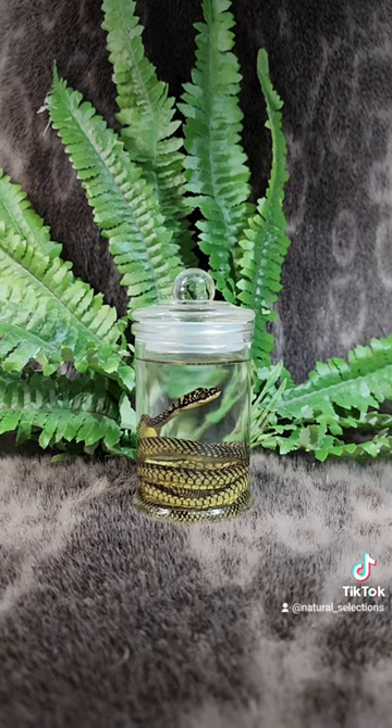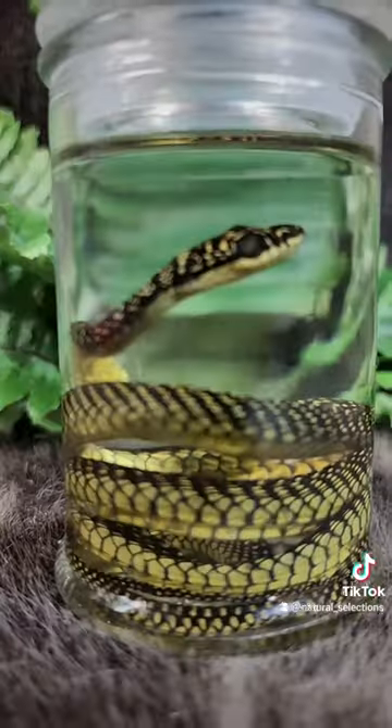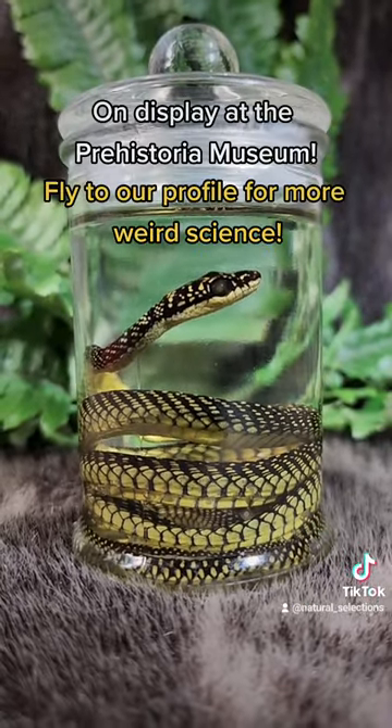Flying snakes can suck in their guts and puff out their ribs and turn their body into a wing and glide to catch their prey.